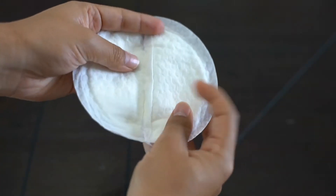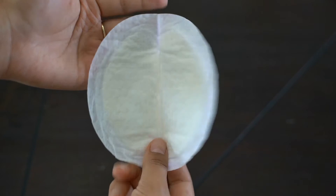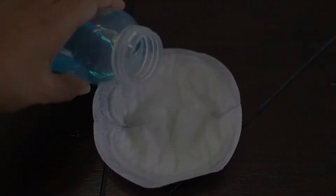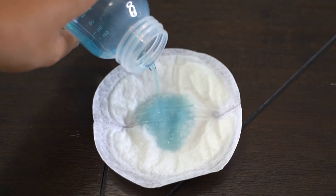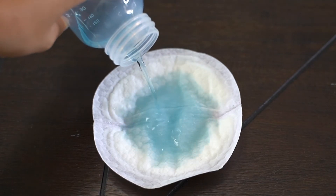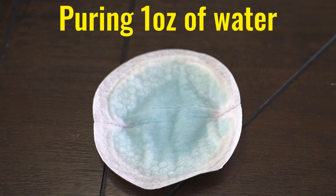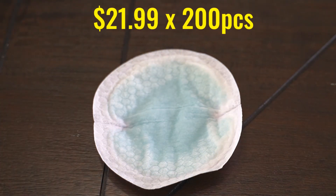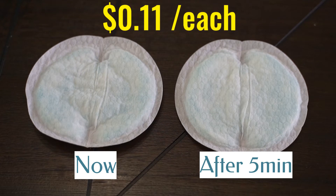Let's talk about the Lansinoh nursing pads. They have this honeycomb pattern, and according to them that is what keeps you feeling dry and comfortable. The absorbency test shows it only takes a couple of seconds until the nursing pad absorbs all the water. The retail price is $21.99 for 200 pads, so you're paying 11 cents per pad.